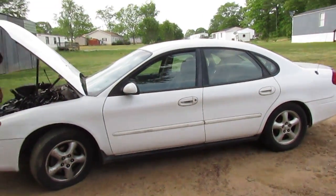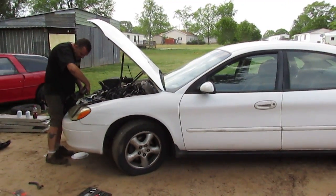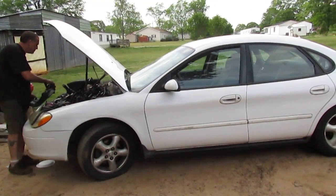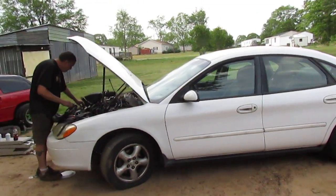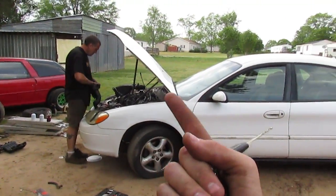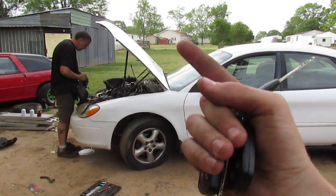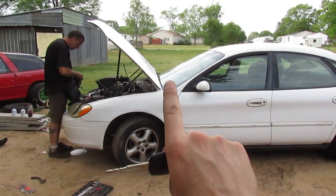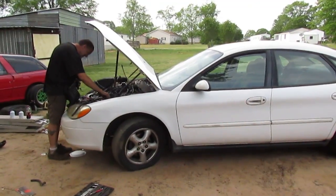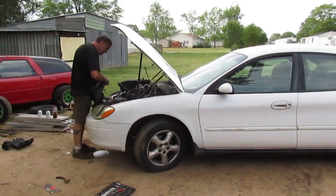Everybody was talking about the cars we filmed at the junkyard the other day — what should be saved and what should be crushed. People were talking about the Lumina and the Falcon. We didn't get any of those. The red Civic we saved, and everybody's like 'quit messing with EGs, get a Del Sol.' Not yet — just wait, it's coming. The EG was too cheap to pass up, but that's not what we're talking about today.